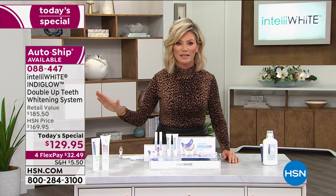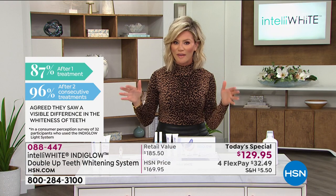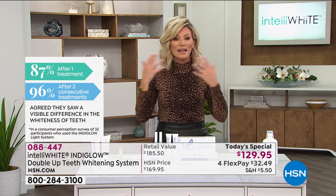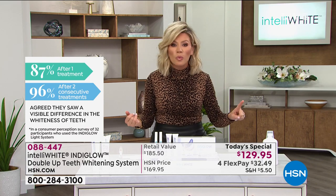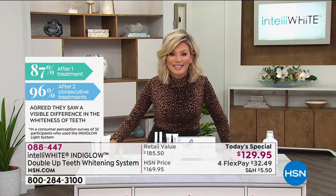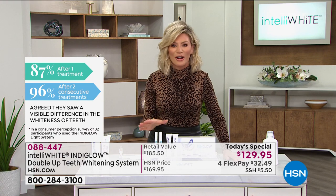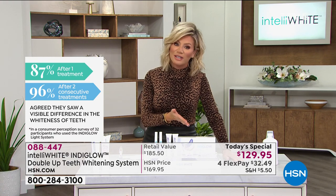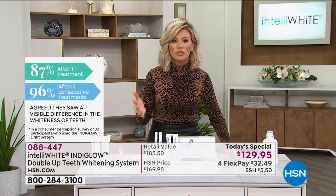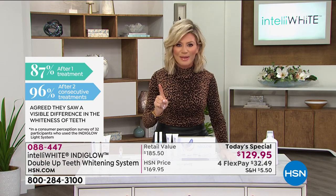Even if your teeth aren't perfect, you can get the whitest smile you want. The sky's the limit with this, because this uses at-home professional pH-leveled peroxide — it's not something that's going to harm your enamel, not something you have to worry about sensitivity. It doesn't matter what kind of dental work you have — crowns, veneers — it doesn't matter. I don't care if you haven't seen the dentist in 10, 15, or 20 years, you can still have a whiter, brighter smile.